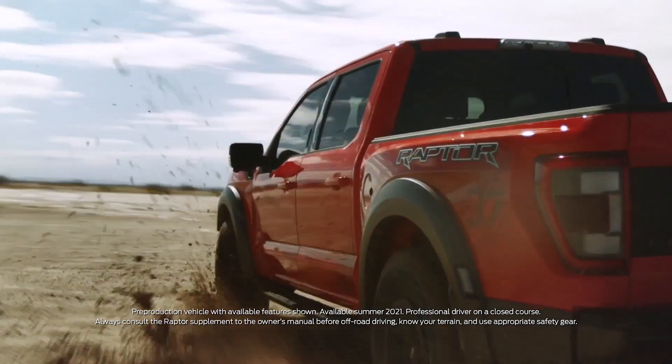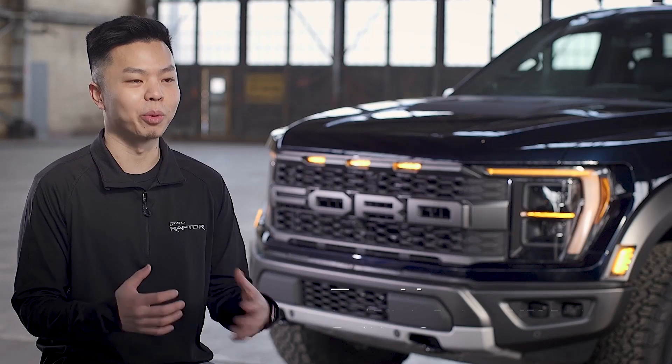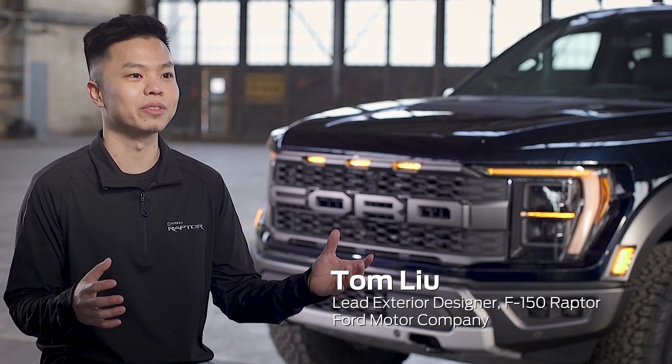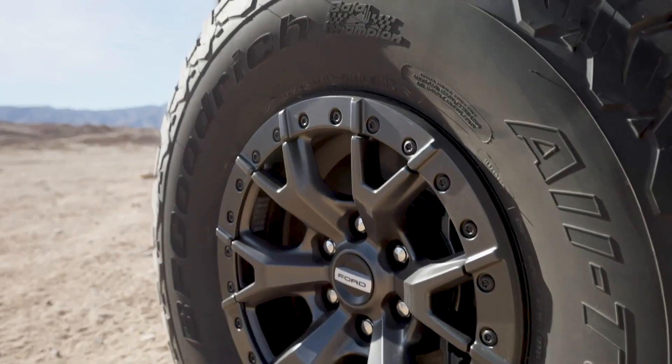Raptor has been my dream truck since 2009 when the first generation came out. I was blown away by the width of the truck, the protruding fenders, the blacked out grille, and big meaty tires as well.